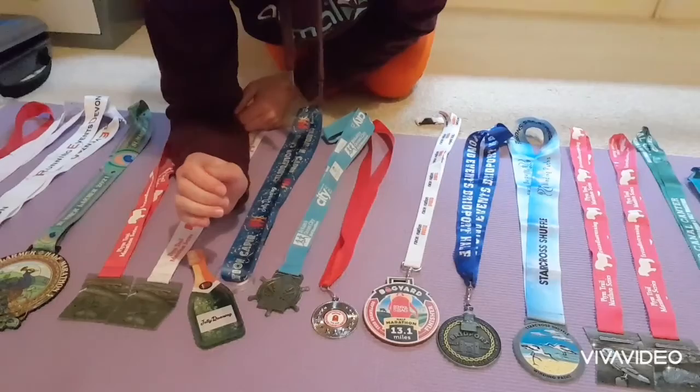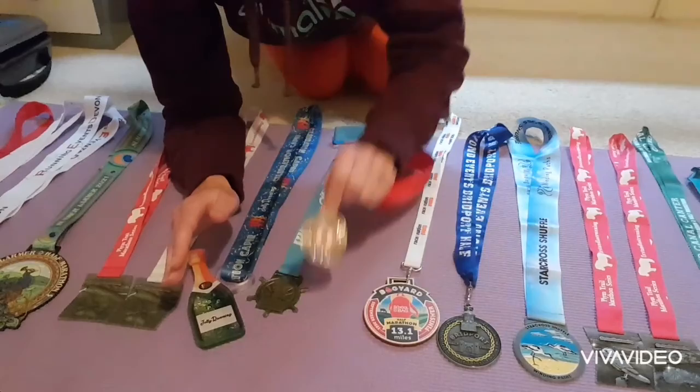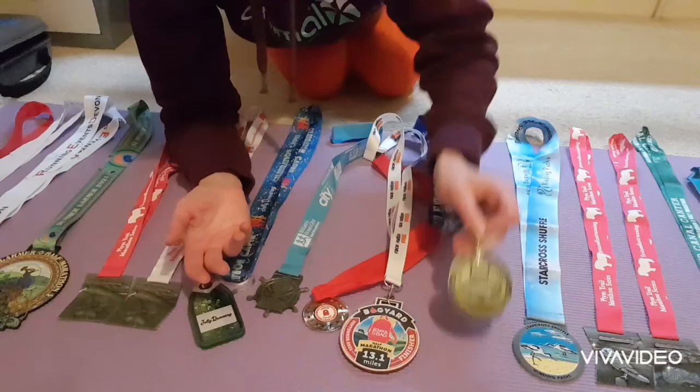Then it was the backyard ultra — just over four miles on the hour every hour. Mike and I did the little fun run and then I did the actual half. To finish September it was the Bridport half marathon, which was meant to be in March but ended up in September for some reason. Didn't really like that race.